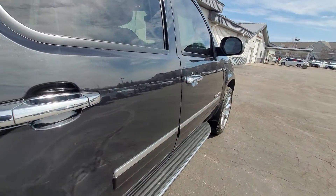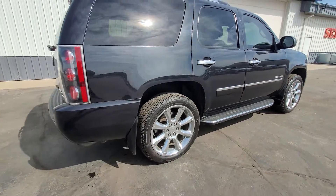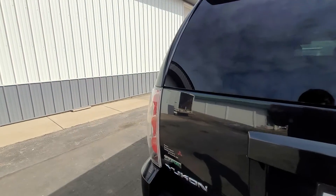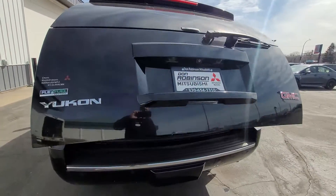You got the really nice side steps here, the big chrome wheels. And this is the Denali package — it is going to come with pretty much everything this thing has to offer.